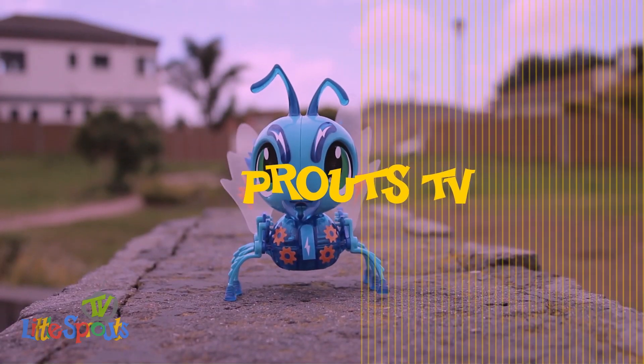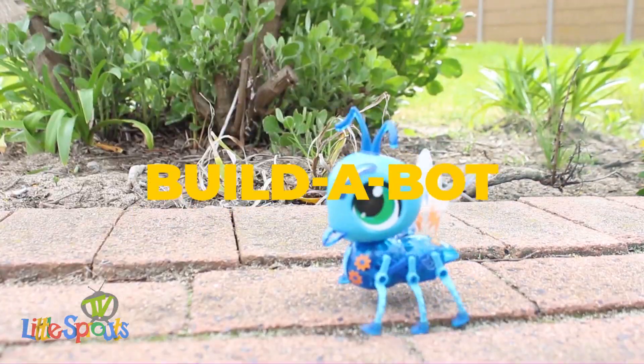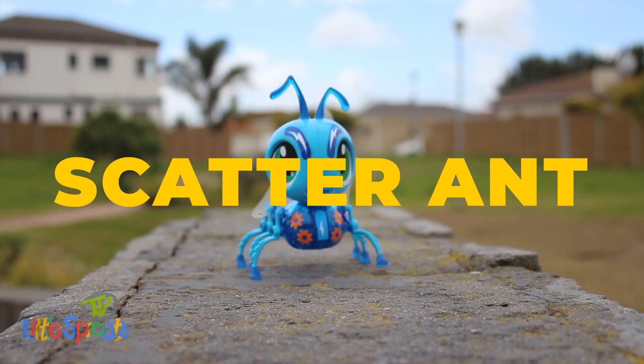Hello everybody! Hey Awesome Sprouts! Sportobot! Yes! Hey Awesome Sprouts! I hope you guys are having a fantastic day.